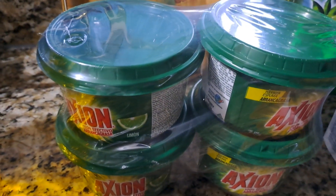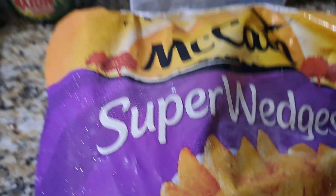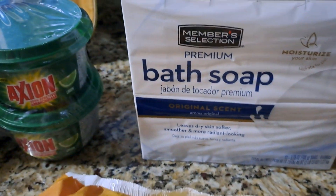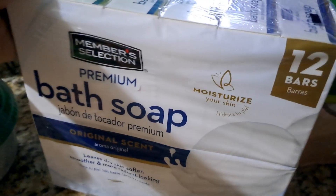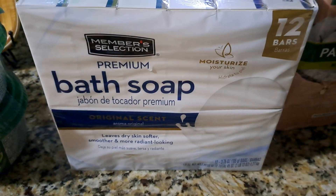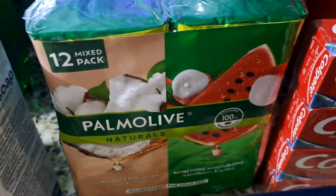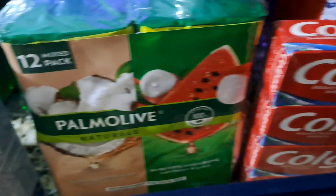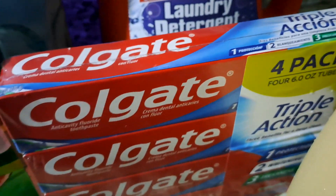Back here we have Axion dishwashing cream and this has four in there. Picked up a McCain super wedges. Right here we got bar soap — member selection — and this is the Pricemart brand. I've never tried this before, so we're gonna try it and see how we like it, and this has 12 in there. Right here we have Palmolive, and this is the 12-pack. Then we have Colgate and this is a four-pack.